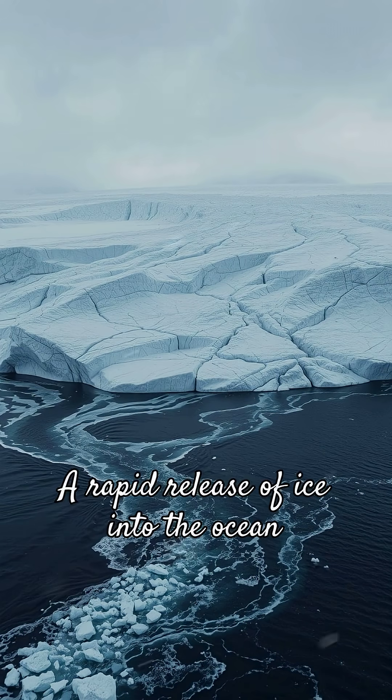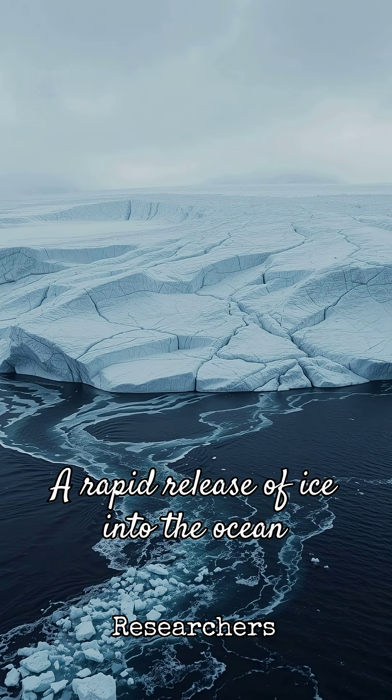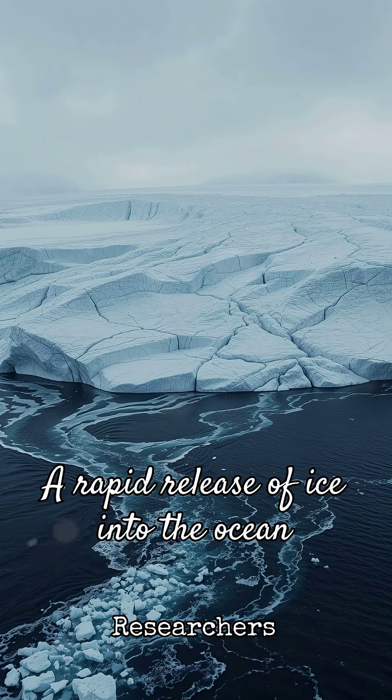This wasn't a slow melt — researchers describe it as a pulse, a rapid release of ice into the ocean over a compressed time window. Meltwater drained through cracks, lubricating glacier bases and allowing ice to slide faster toward the sea.